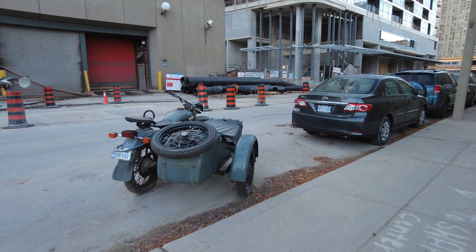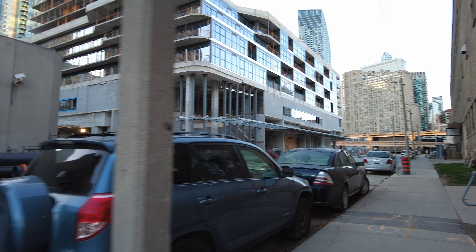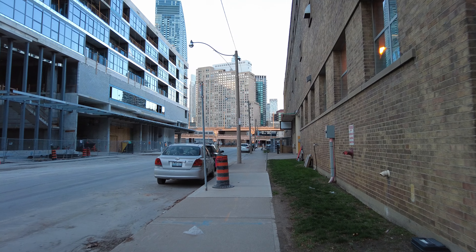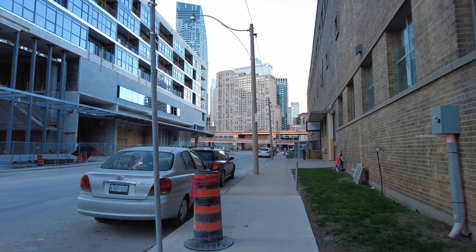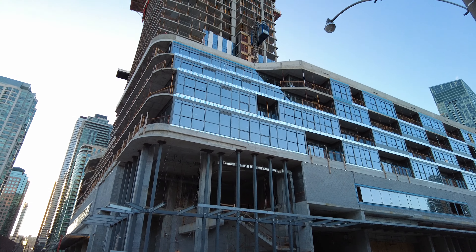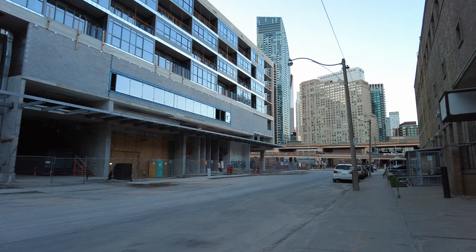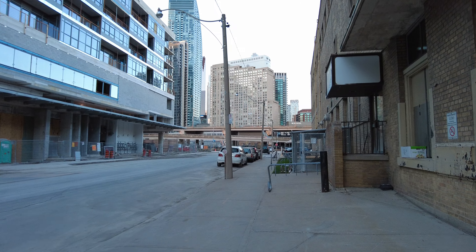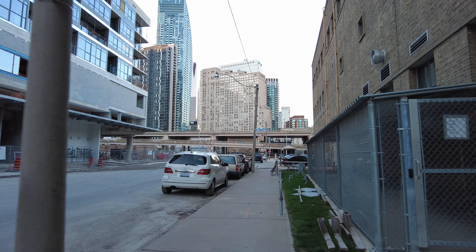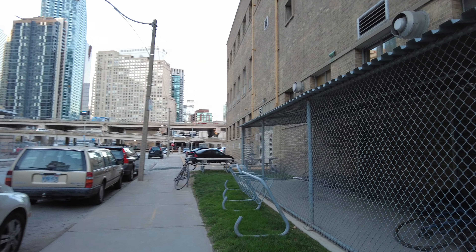That's kind of cool — it's got kind of an old-timey vintage look to it. 28 Freeland Street — perhaps I'll look that one up. There are so many high-rises going up in the city, it's virtually impossible to keep tabs on them all. But urbantoronto.ca is a pretty good resource — I remember using that site a long time ago. They often have people taking pictures and providing updates of all the developments as well.